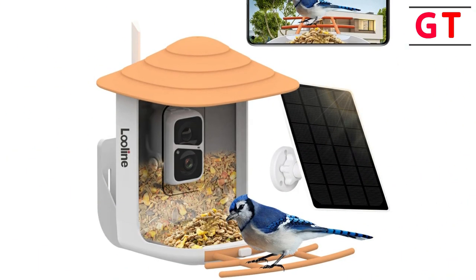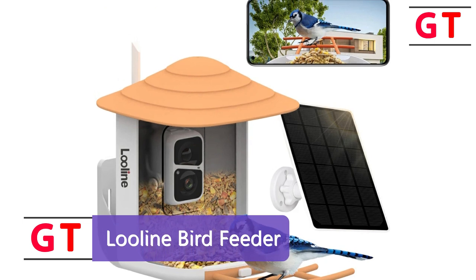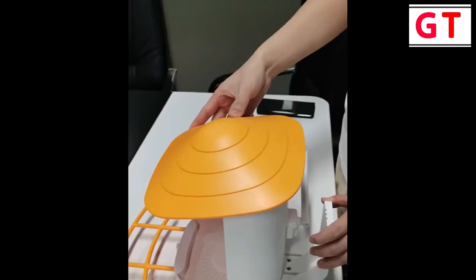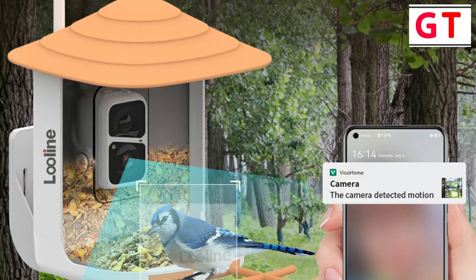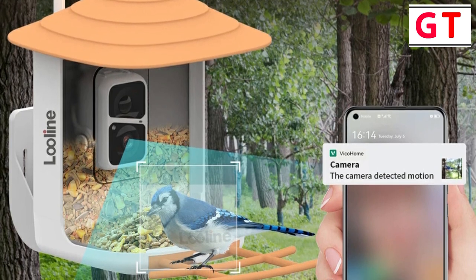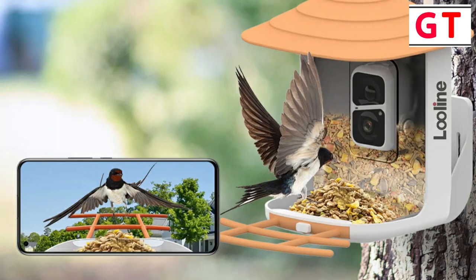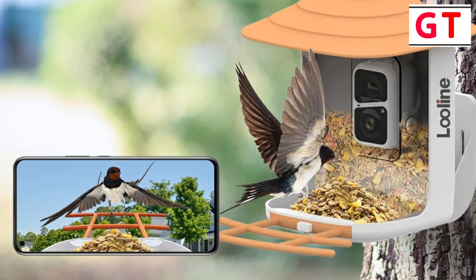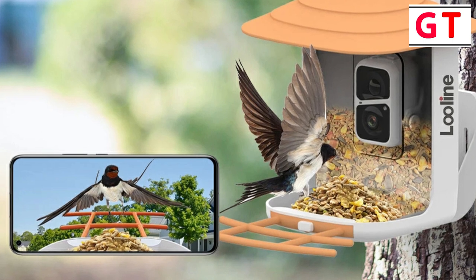First product on my list: Luline Bird Feeder with Camera. The Luline Bird Feeder with Camera has added an exciting dimension to my bird-watching experience. Let's delve into the features and functionalities that make this bird feeder camera a remarkable addition to any outdoor space. AI recognition for a bird-watching revolution — the Luline Bird Feeder Camera boasts state-of-the-art AI recognition technology, elevating bird-watching to a whole new level. This intelligent feature can identify over 10,000 bird species, offering a comprehensive and educational bird-watching experience.